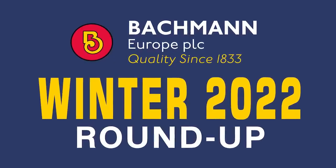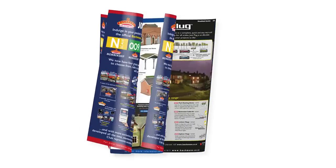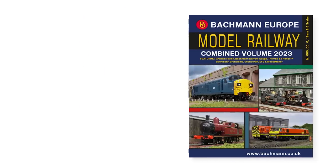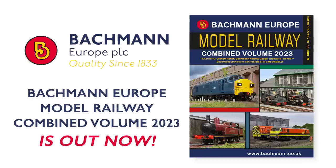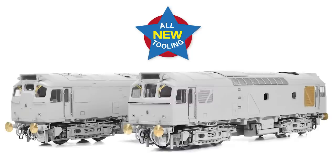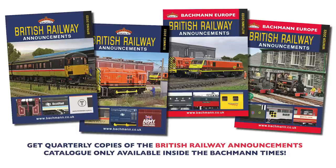February sees the launch of our 2023 Combined Volume catalogue, and as in previous years, this includes all the models that were in stock when the catalogue was compiled. Also included are models that have previously been announced but have not yet arrived, and the number of such items is now dwindling, with those still to arrive often being models undergoing engineering upgrades or new tooling — like the Graham Farish 5MT, which is receiving a sound fitted upgrade, or the new tooling Branchline Class 25s. As we deliver these final outstanding items, we will soon reach a point where all of our new releases will be unveiled first in British Railway Announcements.